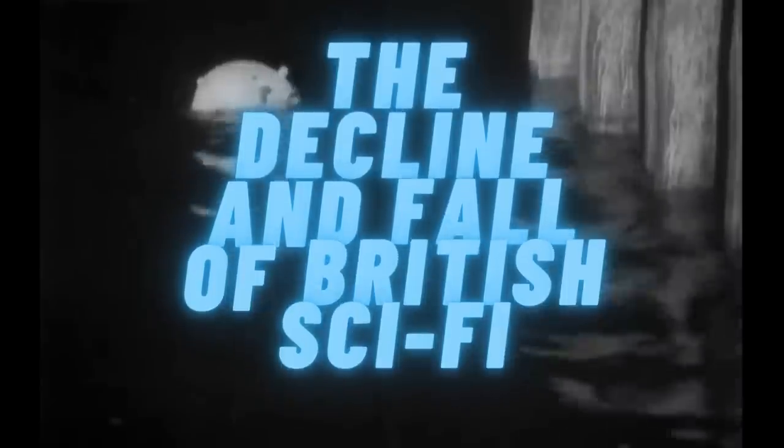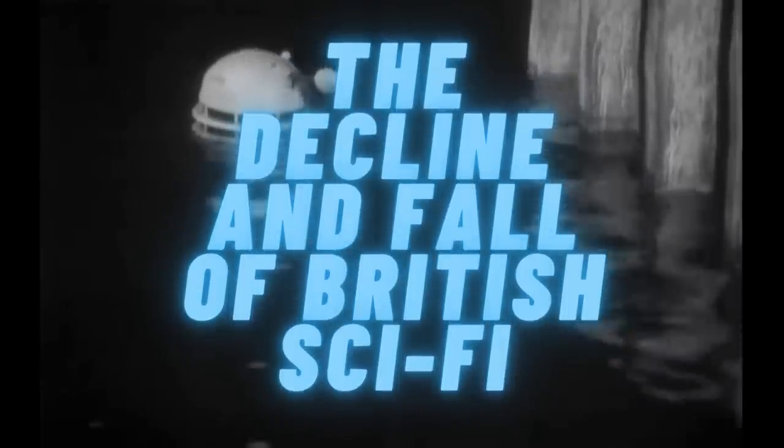Let's do a top 5 list, shall we? Gerry Anderson brought to the screen just some of the most amazing vehicles in science fiction history. So I'm going to give you my top 5 Gerry Anderson vehicles.